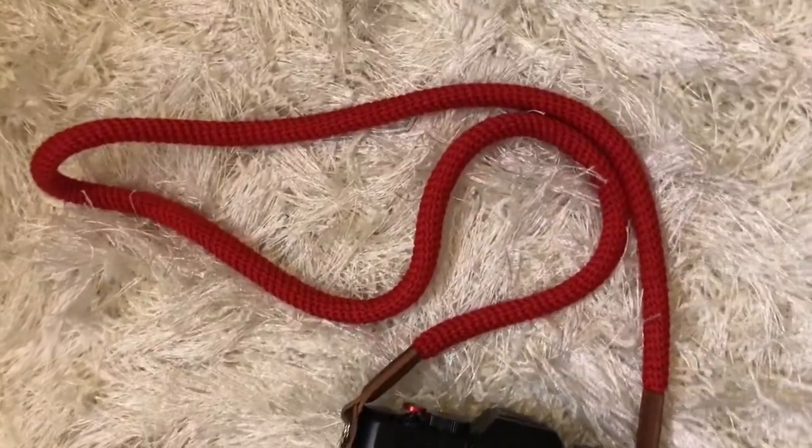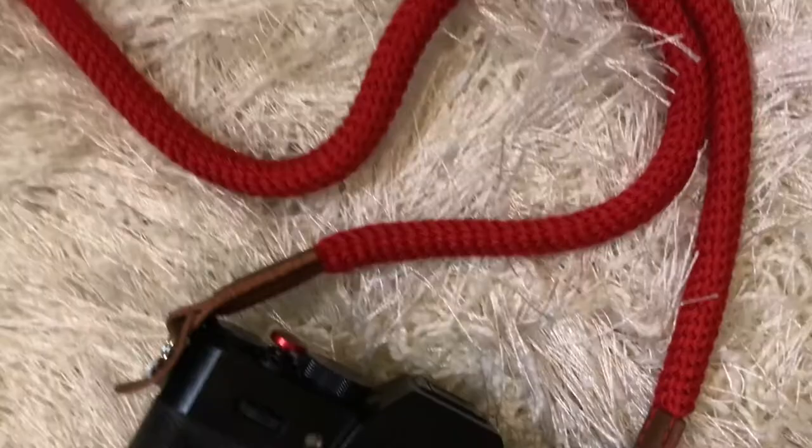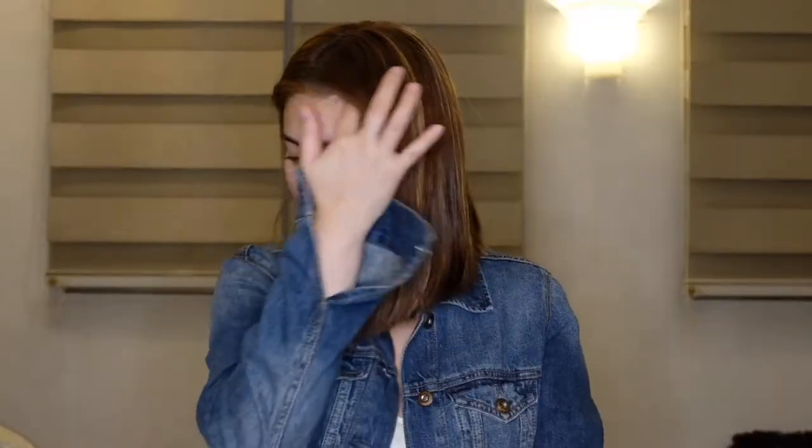Next one is this red strap for my camera. Nakita ko siya and super cute niya, so I bought it. I'll show you what it looks like. That is only 299 lang.